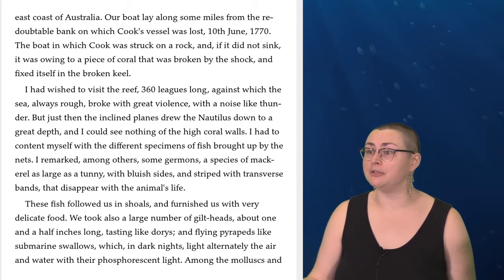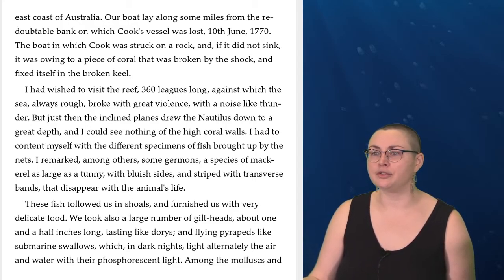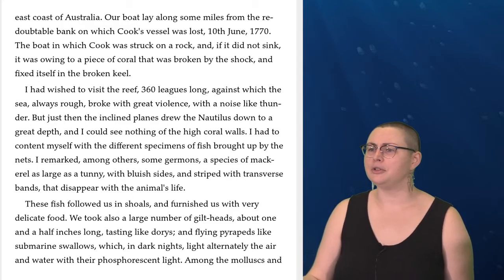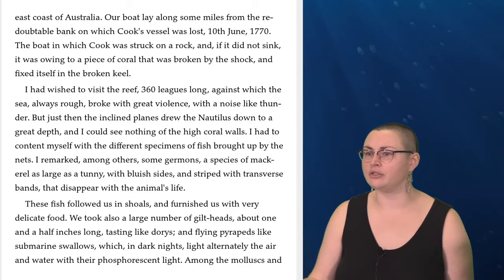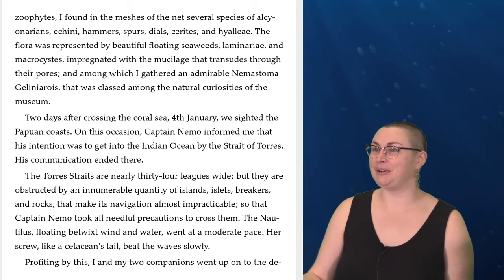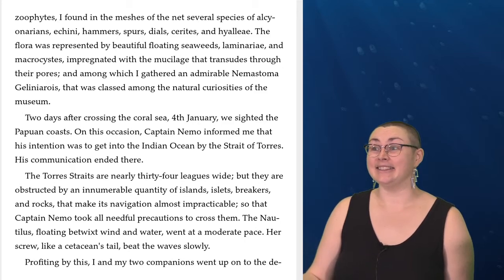I had to content myself with the different specimens of fish brought up by the nets. I remarked, among others, some germains, a species of mackerel as large as a tunny, with bluish sides and striped with transverse bands that disappear with the animal's life. These fish followed us in shoals and furnished us with very delicate food. We took also a large number of gilt heads, about one and a half inches long, tasting like dories, and flying piripeds, like submarine swallows, which in dark nights light alternately the air and water with their phosphorescent light. Among the mollusks and the zoophytes, I found in the meshes of the net several species of Alcyonarians, Akini, Hammers, Spurs, Dials, Cirites, and Hiale.